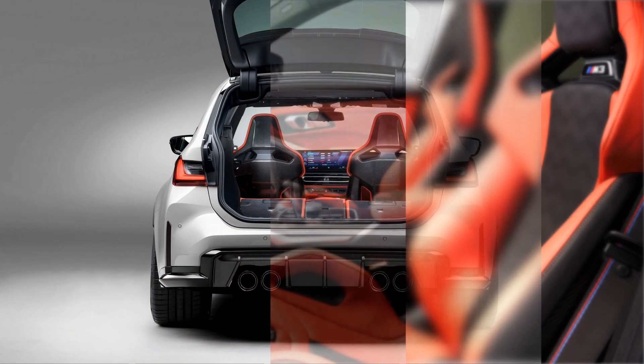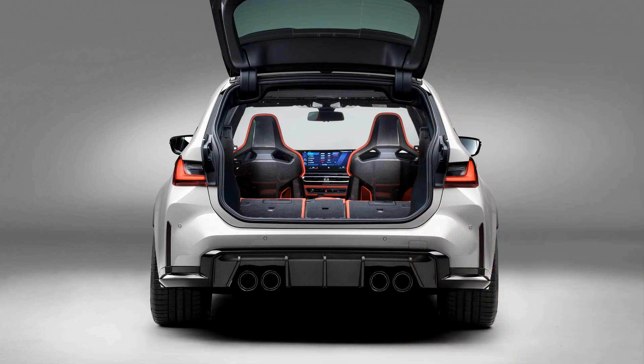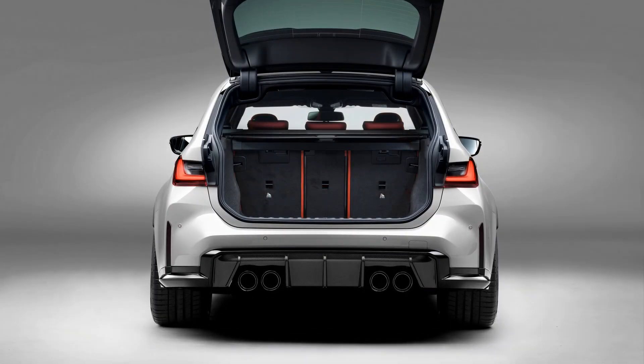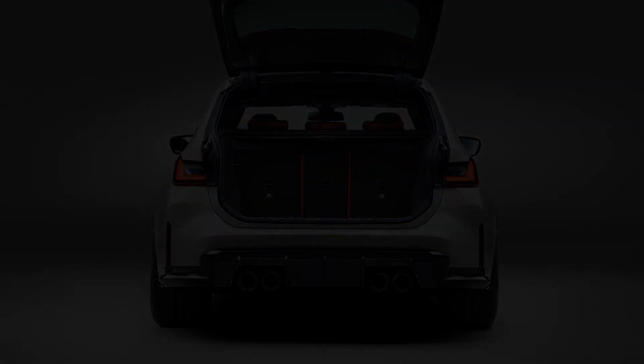There has been an M-branded Touring model before this one, with the E60 Generation M5 combining wagon bodywork with the sonorous performance of that car's naturally aspirated 5.0-liter V10 engine. This one is slightly less practical, but also quicker. It will be going on sale in markets including the UK, Europe, South Korea, Japan, New Zealand and Australia later this year. Sadly, it seems there are no plans to bring it here.